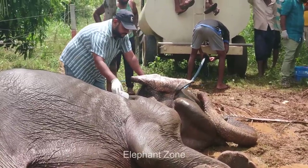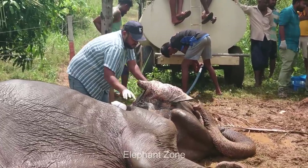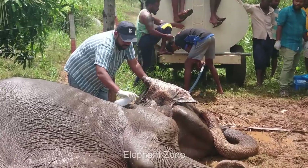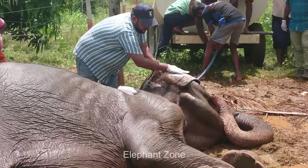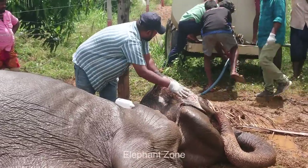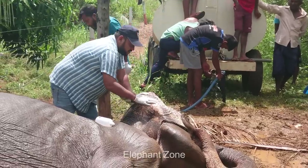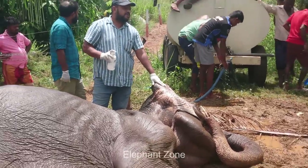When the villagers saw this fallen elephant in the morning, they informed the wildlife office and the officers came right away. The kind villagers also ordered a water bowser with their own money to treat the burns of the elephant and to cool its body until the pain subsides. As soon as the officers arrived, they cleaned the elephant's ear thoroughly with a disinfectant and prepared the elephant to receive IV saline therapy.